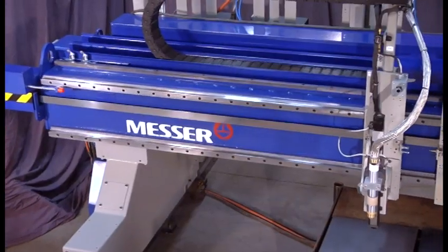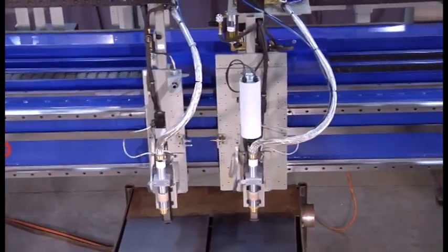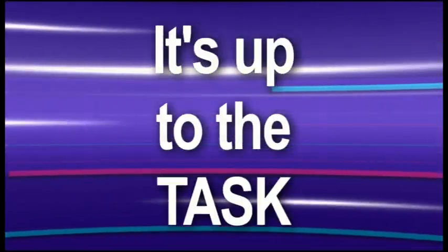The MPC-2000 is a heavy-duty, dual-beam constructed gantry cutting machine and is built to perform in the shop's rigorous production environment. It's up to the task.